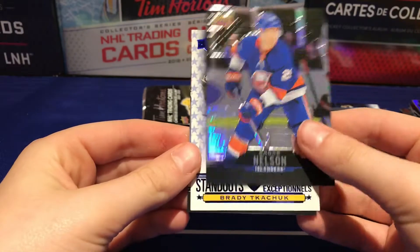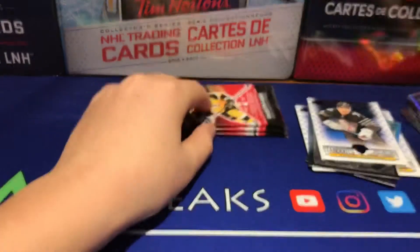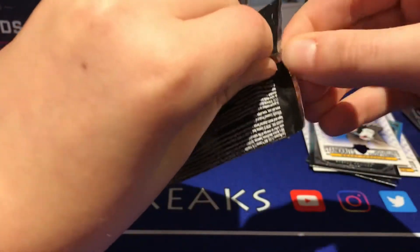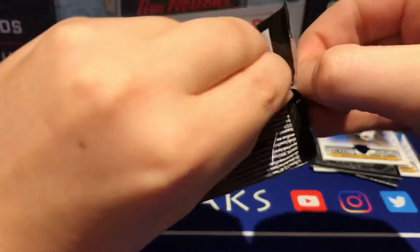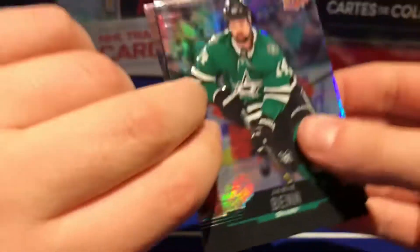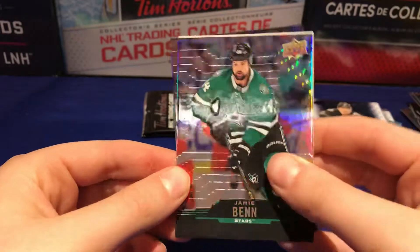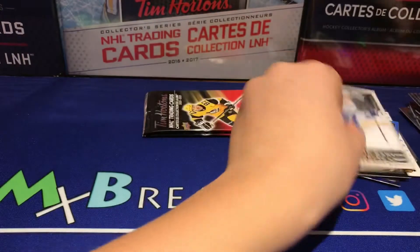We have another all-star standouts of Brady Kachuk. I wouldn't even be surprised if the rest was all-star standouts and cup winners. I think that would just be funny honestly. But I will probably — actually definitely — have more Tim Hortons card breaks unless the cards sell out. Alright, Jamie Benn, we have a canvas of Stephen Stamkos, and an Aaron Ekblad base. Final two packs.